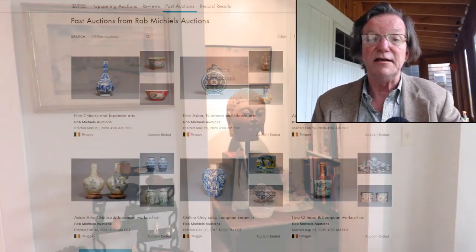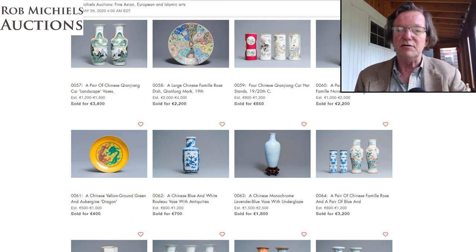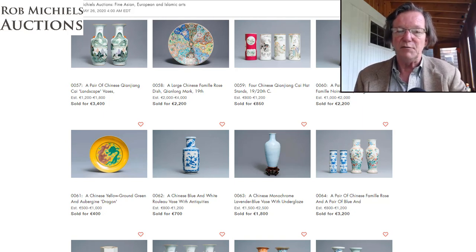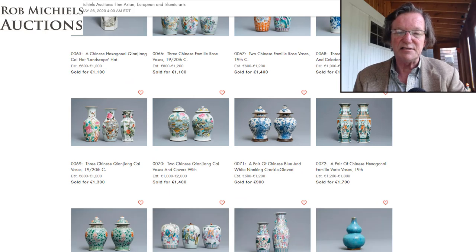Rob did great given everything going on in the world. Everybody was wondering how well his sale would do, but the results were quite excellent. Looking at the numbers, it looks like he had about a 90-95% sell-through rate — only a handful of things didn't sell, possibly due to condition issues or restorations. A lot of things went well over their estimates. Rob goes very easy on estimates and doesn't believe in heavy reserves.